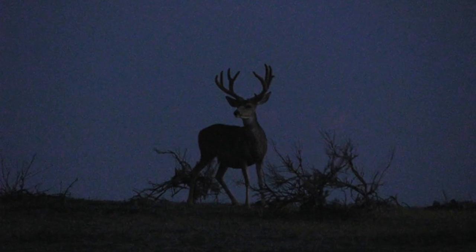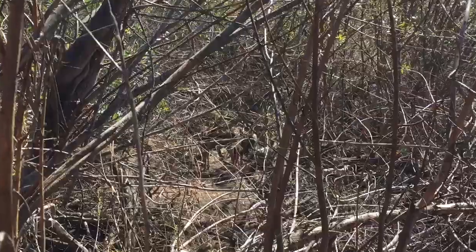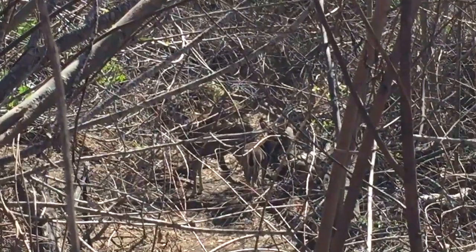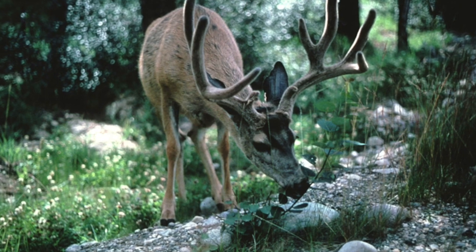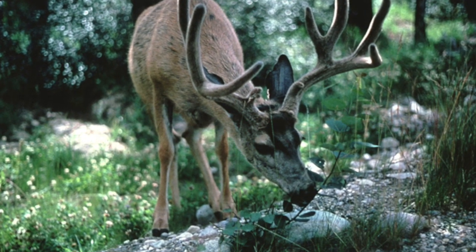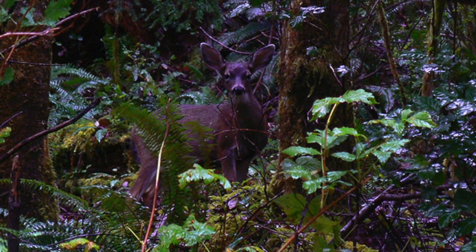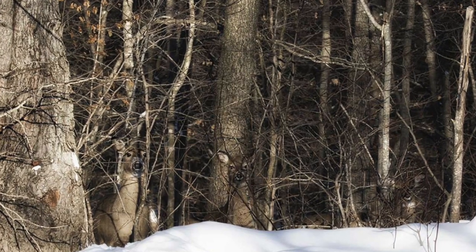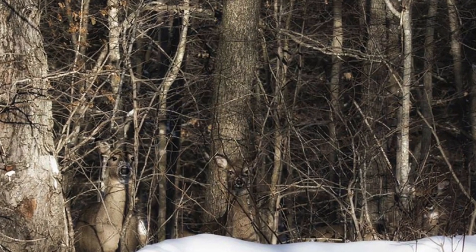Black-tailed deer are nocturnal animals, mostly active at night. During the day, they will usually find cover in thick brush or some unexposed area. During the rut, bucks are much more active during the day. You will find black-tailed deer feeding in open areas during the night and along borders of brush and forest cover during the early mornings and evenings. During the day, they will take cover in wooded areas to protect themselves from predators and shelter from the weather.